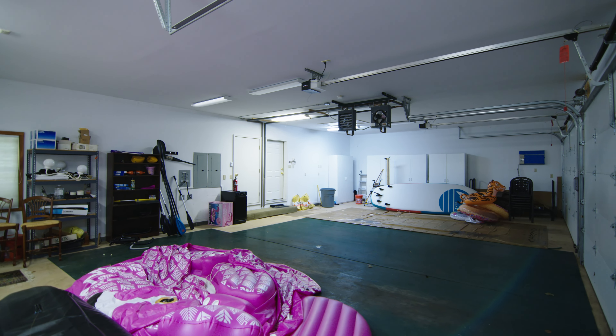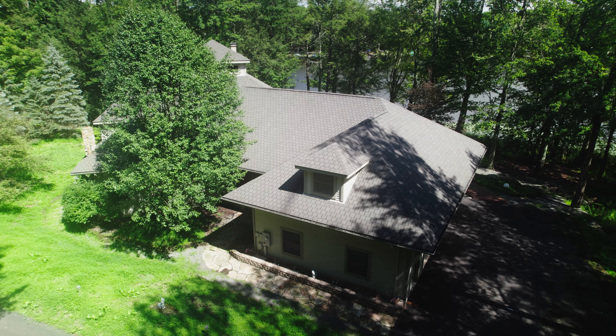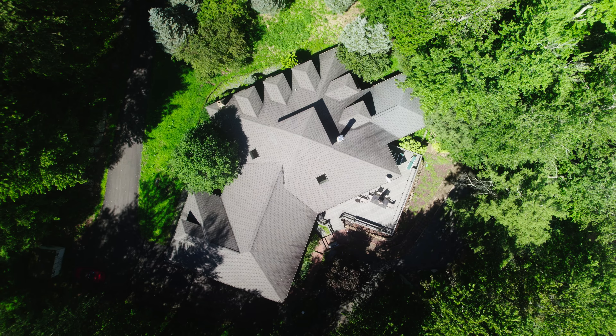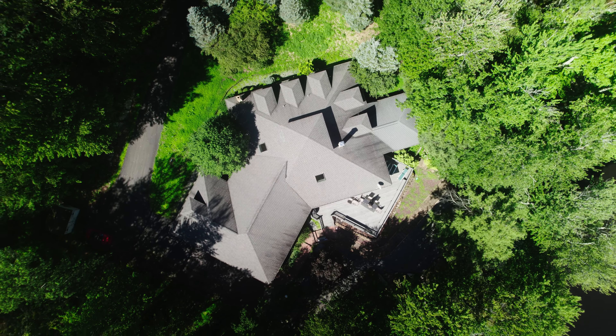If you would like to see this amazing home, contact me. My name is Heather Meir, broker owner at Remax Best in Lake Ariel. If you have any questions regarding real estate — buying, selling, anything like that — call me, I'd be happy to help. We have the best marketing and we'll get your home sold. My number is 570-840-1074. Thanks and have a great day.